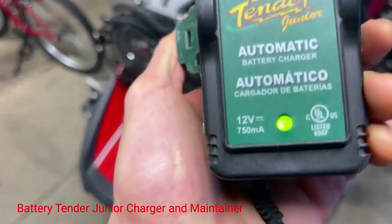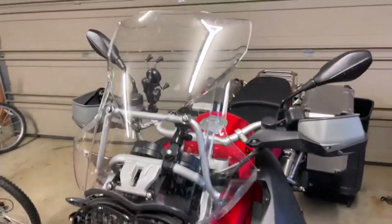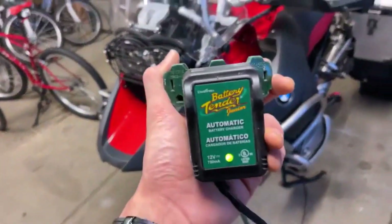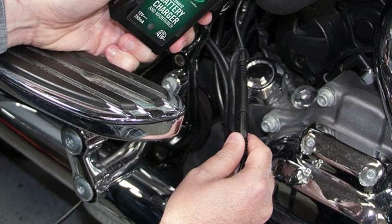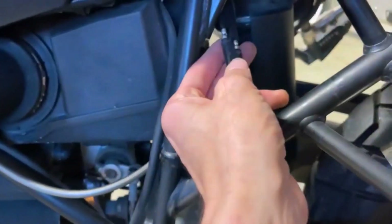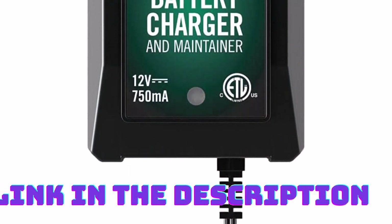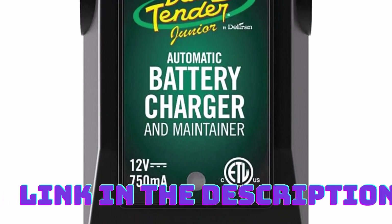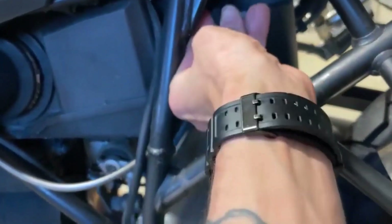Number 1: Battery Tender Junior Charger and Maintainer. This battery charger is a compact and reliable charger designed to keep your car battery in top condition. It is perfect for those who want a hassle-free charging experience. With its smart technology, this charger automatically switches from full charge to float mode, ensuring that your battery is maintained without overcharging. It comes with a 12-foot output cord and a 4-step charging program, making it easy to connect and use. The lightweight and portable design allows you to take it anywhere, making it convenient for road trips and outdoor adventures.